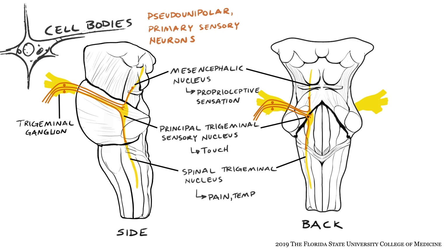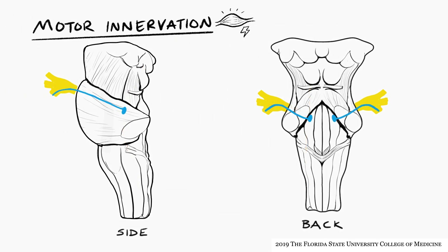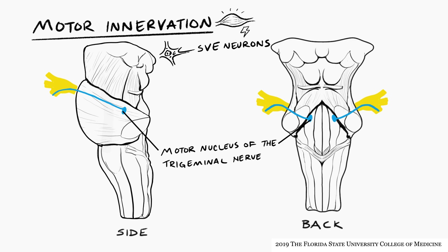The mesencephalic nucleus itself — not the trigeminal ganglion — is the home of the pseudo-unipolar primary sensory neurons that convey proprioception from the muscles of mastication. This appears to be the only instance in which pseudo-unipolar sensory neuron cell bodies are located within the CNS rather than within a peripheral sensory ganglion. The cell bodies of the SVE neurons forming the motor component are all located in the motor nucleus of the trigeminal nerve, also called the masticator nucleus.